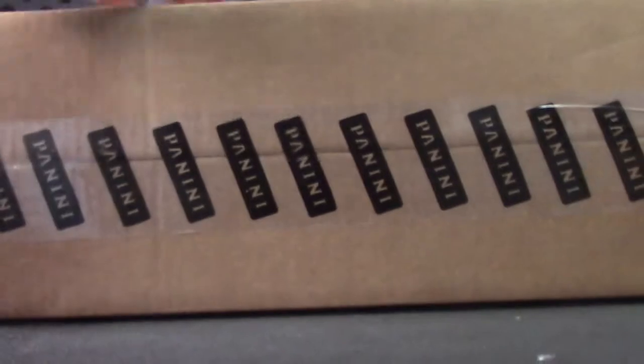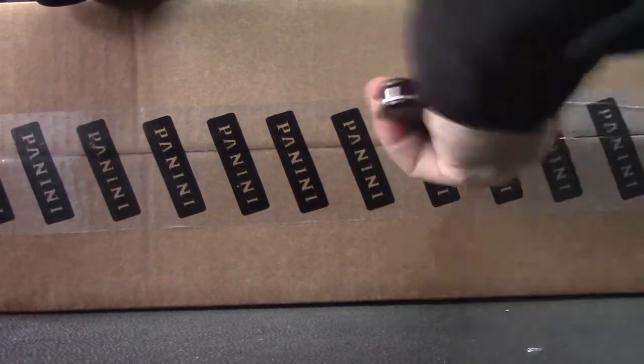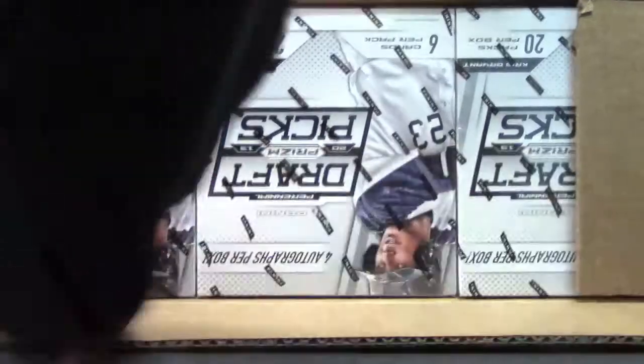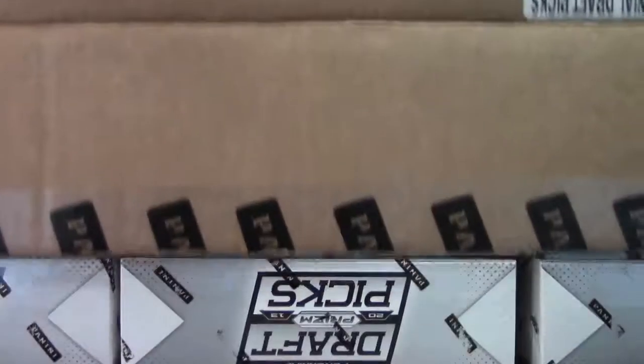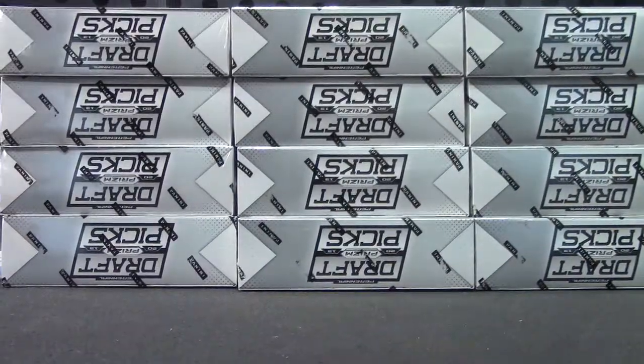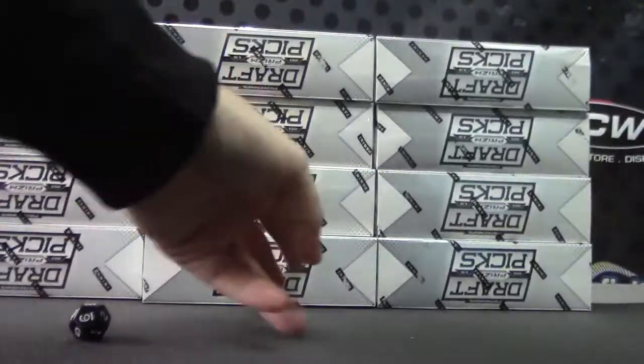Michael, here we go, man. You're going to try one of these perennial draft baseball new case here. There you go. One to four on the left, five to eight in the middle, nine to twelve on the right. Box number eight four five eight right there.